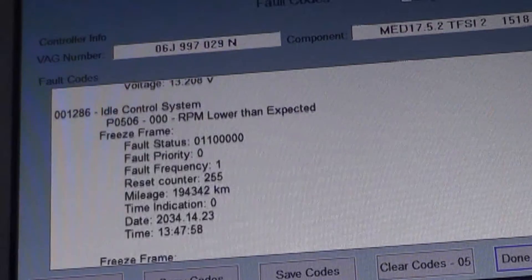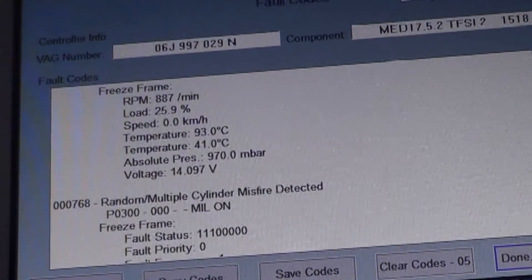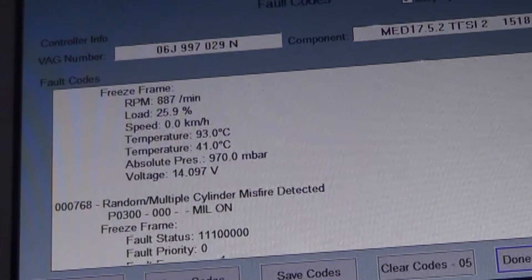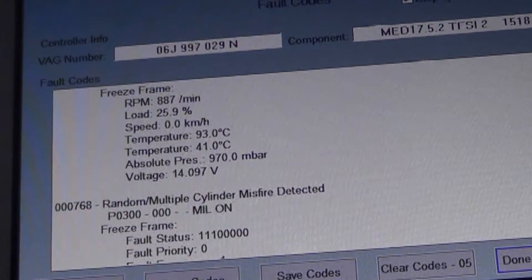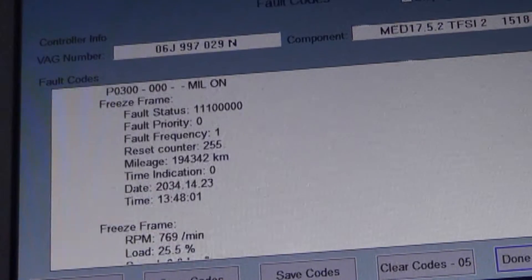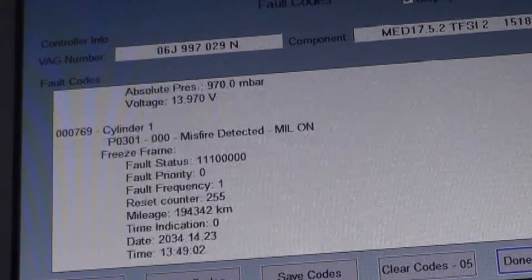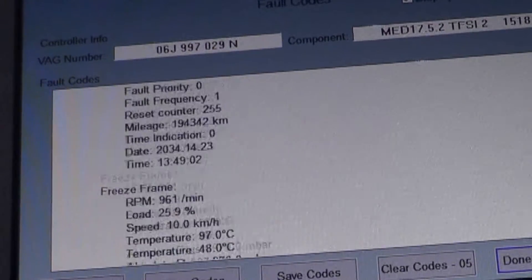Maybe it has a previous problem that was going on before this timing chain problem — like a crankcase vent valve, valve cover, engine rear main seal, one of those types of issues that causes a vacuum leak. Random misfire, that would be consistent. Misfire number two, misfire number four, misfire number one — basically misfire codes for all cylinders.